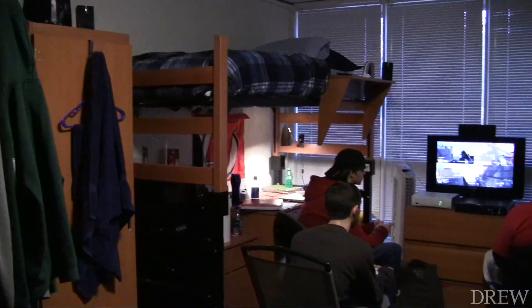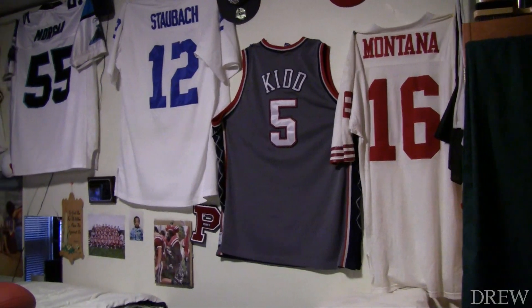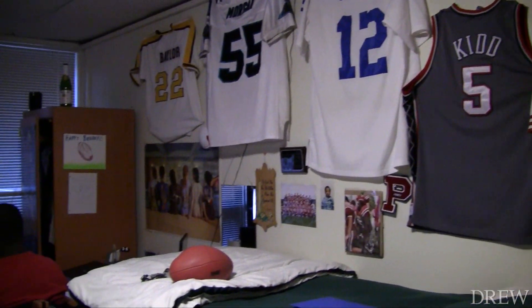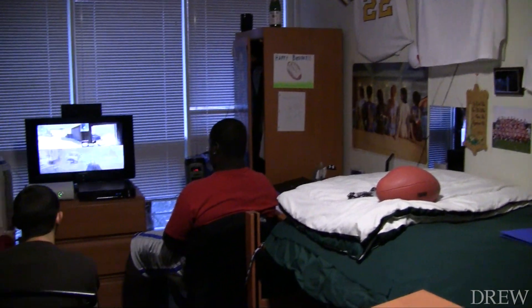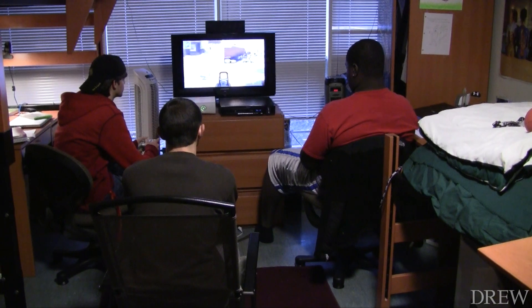The admissions office sponsored their first ever best decorated dorm room contest. The winner would get $100 plus bragging rights for being the best looking freshman dorm room. The winning room went to Tyler Dutrude's triple on Tolly First, and he says when he heard about the contest, he was completely confident his room would win.